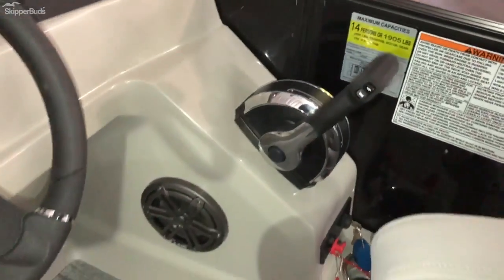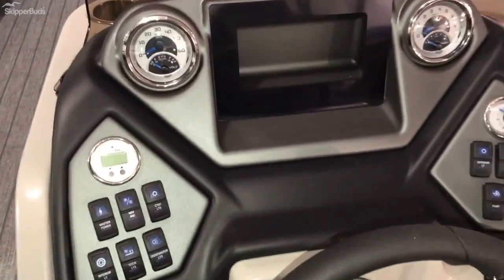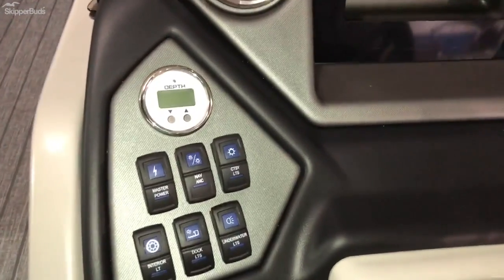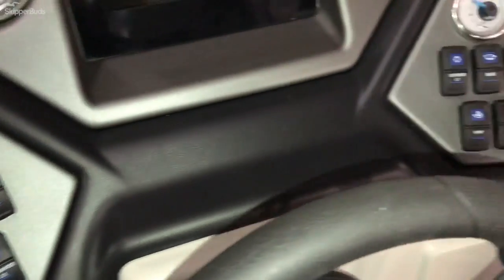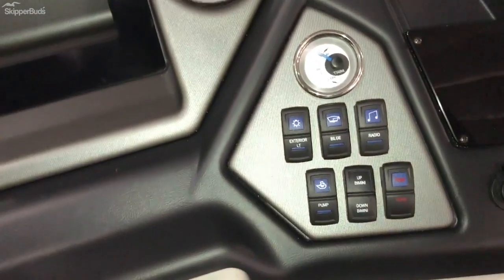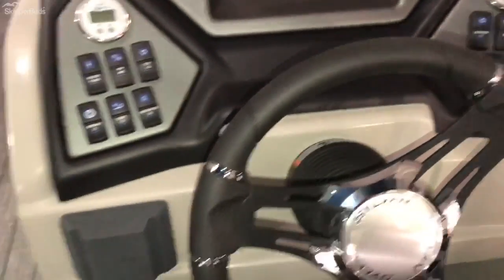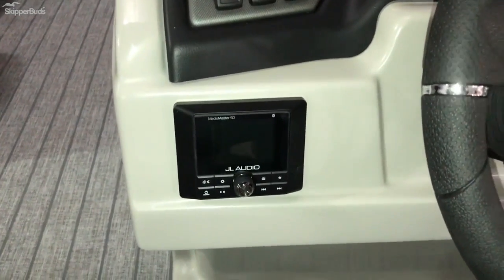Lighted cup holder package, depth gauge, powered Bimini, JL Audio.